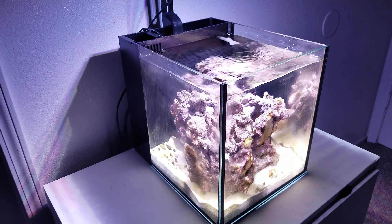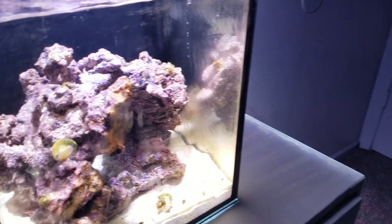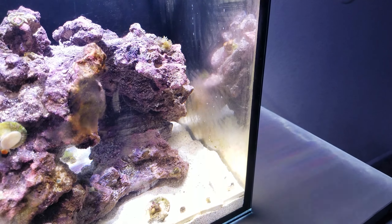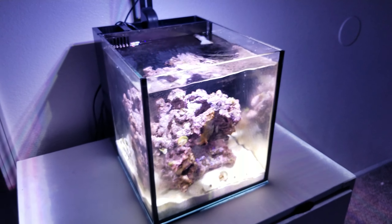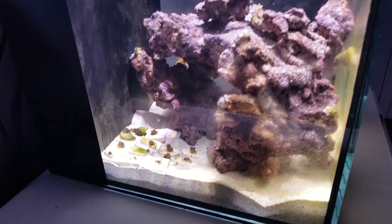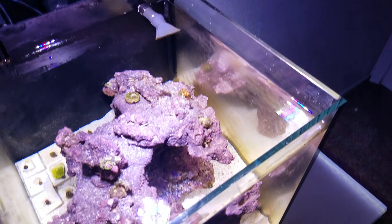The tank is empty and I'm hoping to get a pair of ocellaris clownfish. I'll probably also end up getting another snail — maybe a turbo snail — to help with algae control, since there's a lot right now and I could definitely use the extra help.